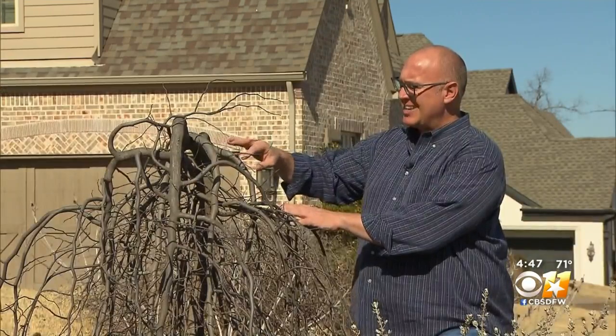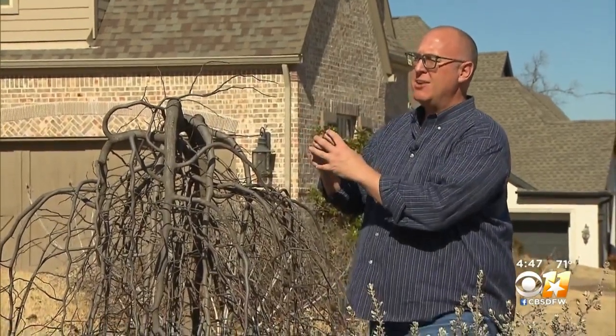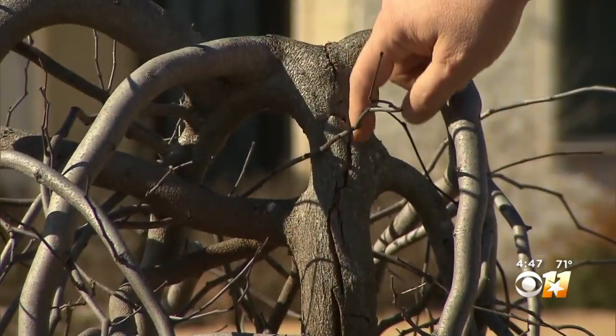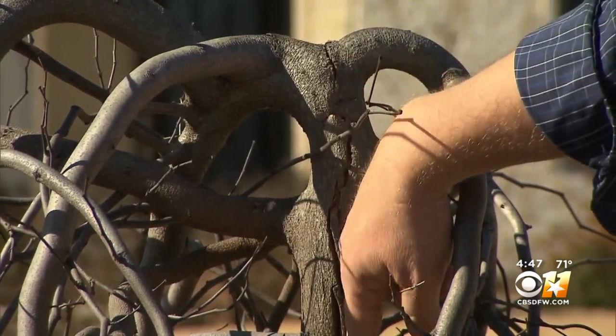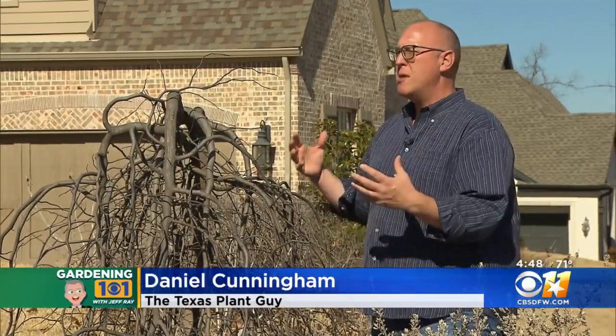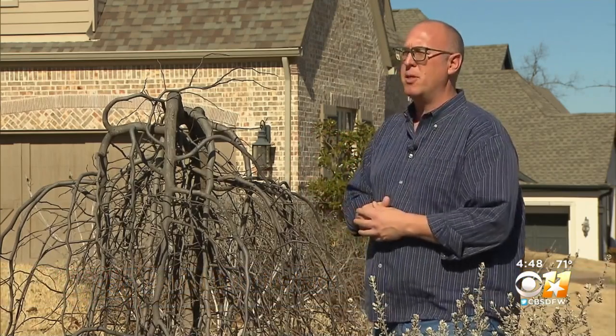There is freeze damage actually inside the tissue where that moisture froze, and you see the stems of this trunk start to split. So this weeping redbud, a tree retailing about $200, is dead. Not everything is — hopefully on a lot of them we can just prune back that damage and they'll recover, but if the damage is too significant, we may end up losing the plants.